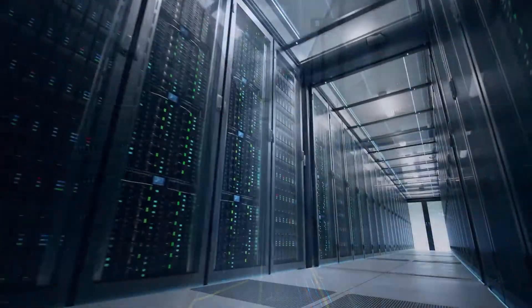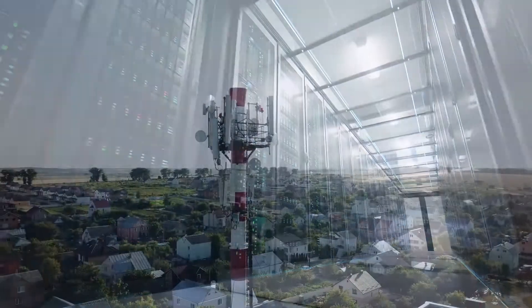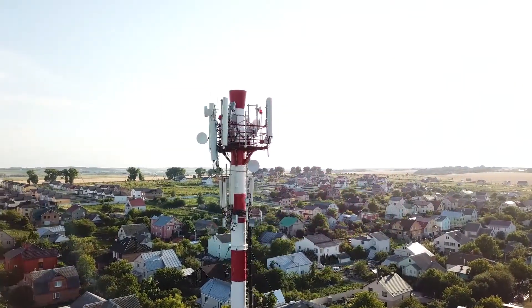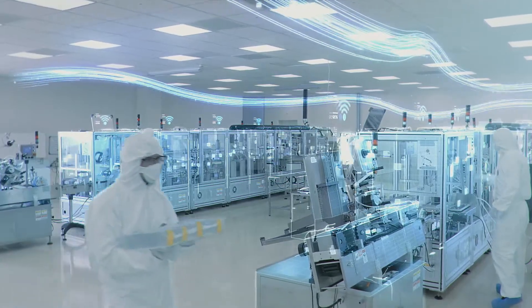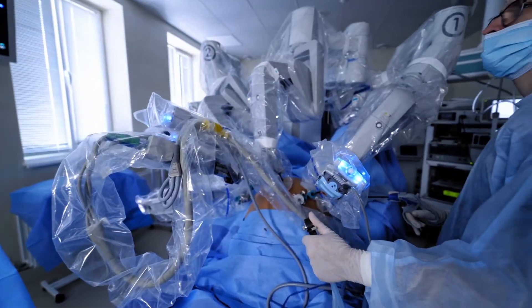In addition to ubiquitous IoT and cloud computing, broader bandwidth and faster computing speed are also required to satisfy mission-critical application needs. Every millisecond is crucial.